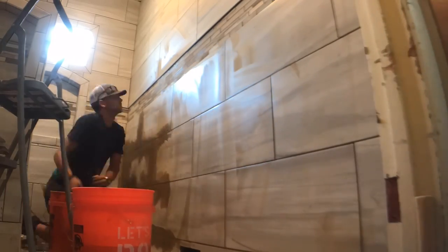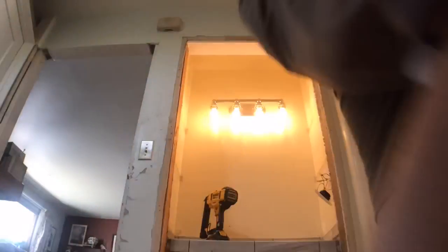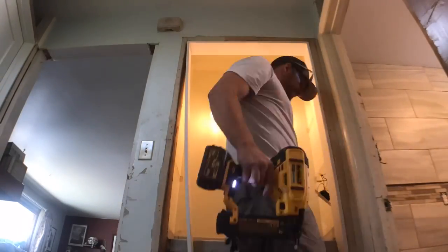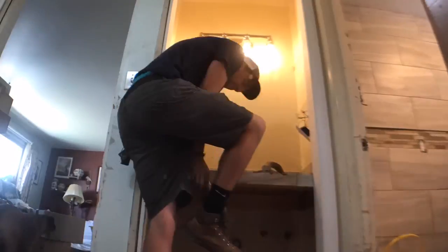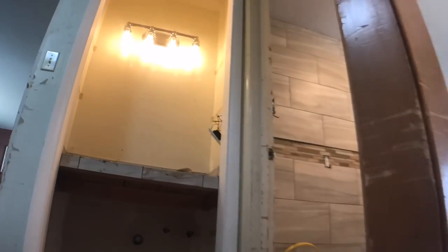After all the grout was done and dried, we went back with a 511 impregnator sealer — works great. Another aspect of the job was finishing up the trim work around what used to be a closet but is now the sink vanity area, adding casing around the doorway and doing door trim while one of us finished grouting the countertop.